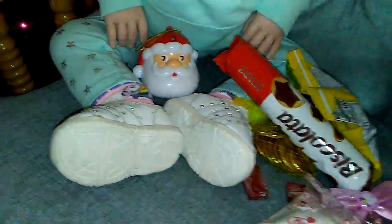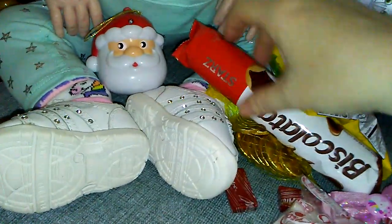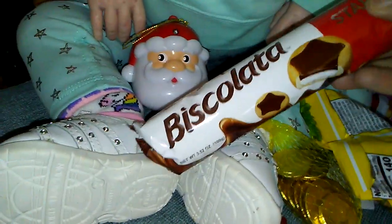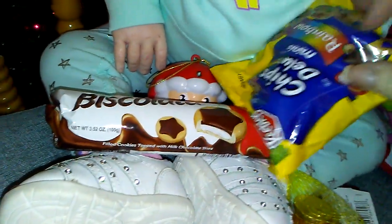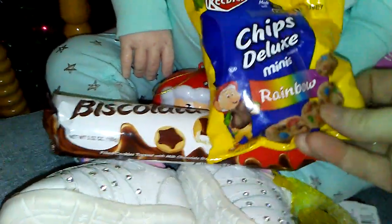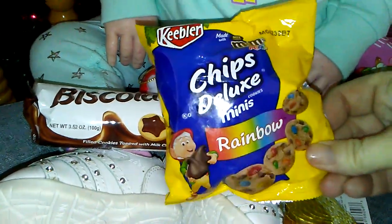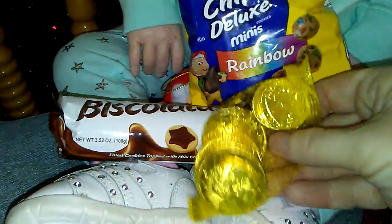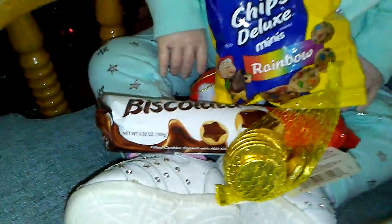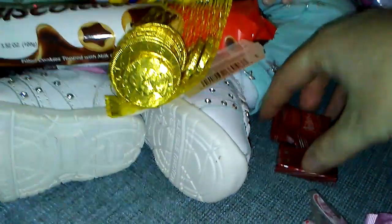Let's go see what else you got in your stocking. Oh my goodness, all sorts of nummy yummies. So she's got these chocolate cookies. And she's got some Keebler chips deluxe mini rainbow cookies — she's really going to love those. And she's got some chocolate coins from Santa. Some Andy's mints.